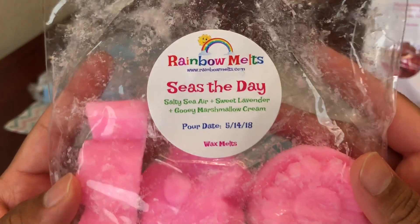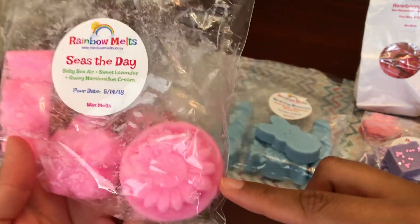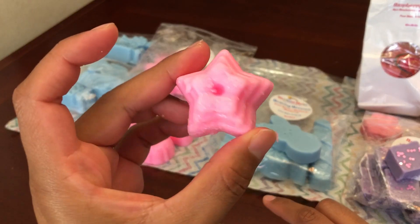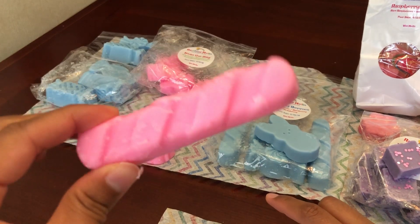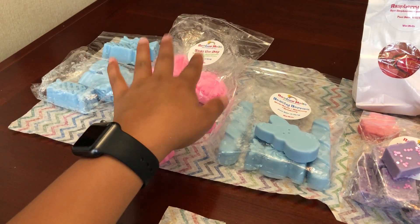The next one is Seize the Day — Salty Sea Air, Sweet Lavender, and Gooey Marshmallow Cream. I love this scent blend. I got a candy, a flower, and another flower shape. I would cut those into threes. This smells really, really good. If you've had Sassy Girl Aromas, it doesn't smell exactly like that one. You can get more of that salty sea air and sweet lavender here — the marshmallow cream is kind of blended in but I don't really smell it too much.